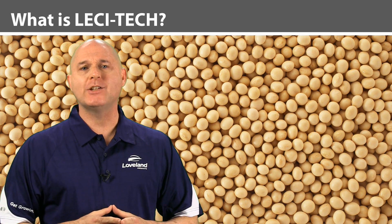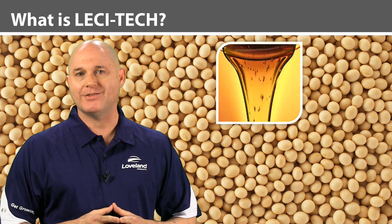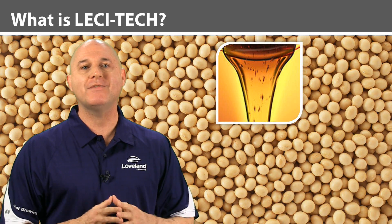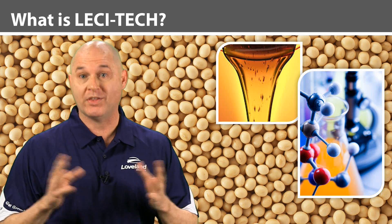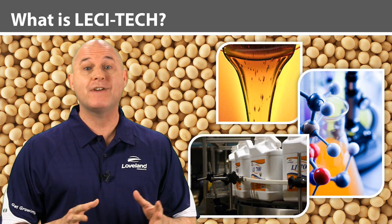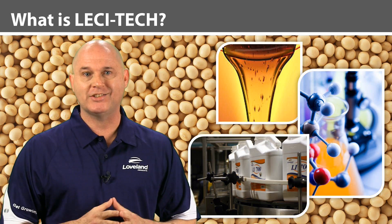Lecithin is a natural-based product derived from soybean seeds and is the workhorse of the Lesatec product line. We have over 35 years of field and lab experience with lecithin, making Loveland Products the industry leader in developing, manufacturing, marketing, and applying lecithin-based products.